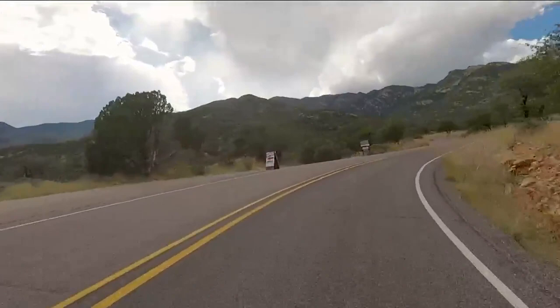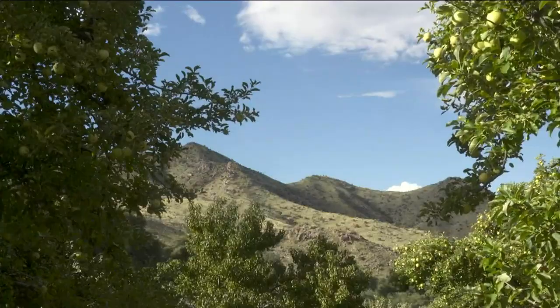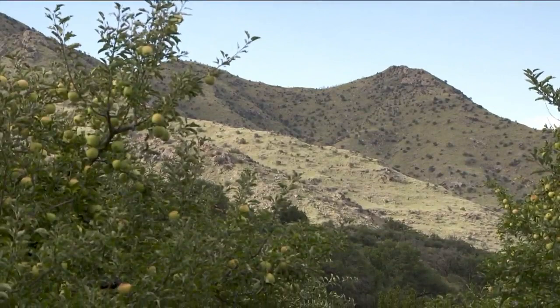Off a dirt road in the Coronado Forest, south of Safford, lies a 10-acre orchard full of peach and apple trees. Located at 5,000 feet, kind of in a canyon, you get the thermals, the air moving down the mountain and back up. You get the warm days and the cool nights, and it makes the fruit crisper, with more sugar too. This is Angle Orchard, located on Mount Graham.